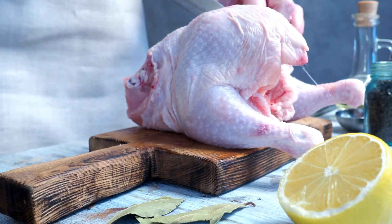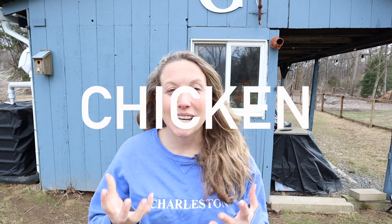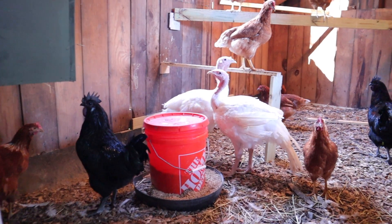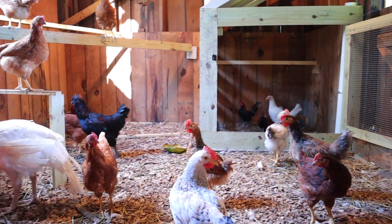When thinking about getting chickens or adding to your flock, one question that usually comes to mind is whether you should be getting meat chickens or egg layers. Although the word chicken does talk about both of these, it's also such a broad name for these types of birds because there are so many different breeds and types of chicken underneath that really broad name. So we're going to break down what the main differences are between those meat or broiler chickens, as well as egg laying chickens.